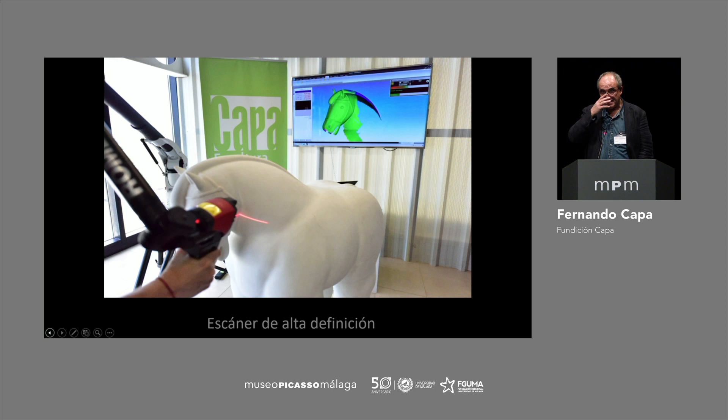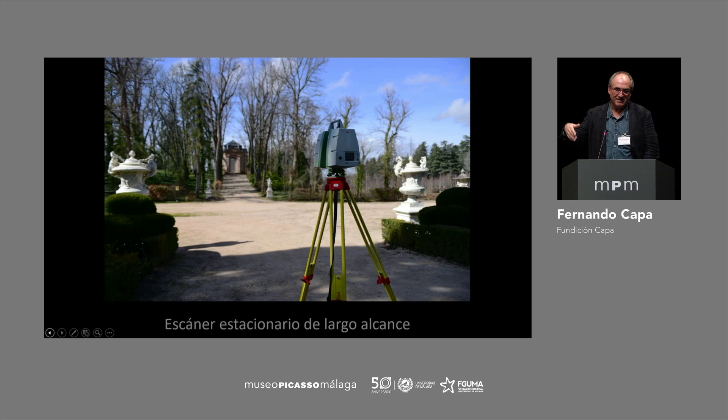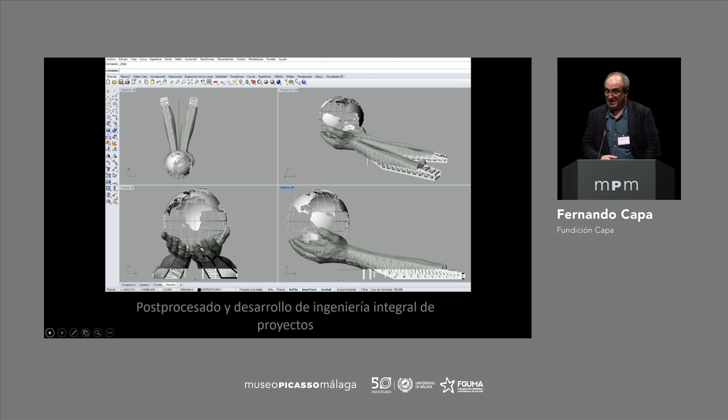This is a high-definition scanner — an arm that gathers 10 points and can capture a digital print. This is also gathering a semisphere of 300 meters in radius, done for bigger objects to make them smaller. The other one is for small ones that are enhanced. Applying all this 3D technology, the most regular way to proceed is: once we have the 3D models, we develop what we could call engineering of the product, whether it is a big or small project.